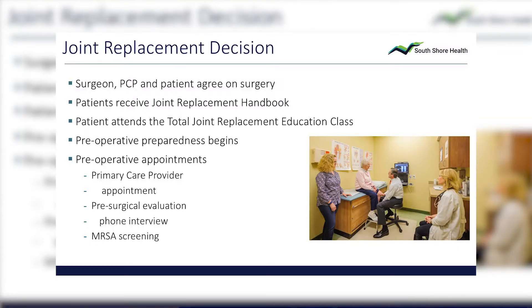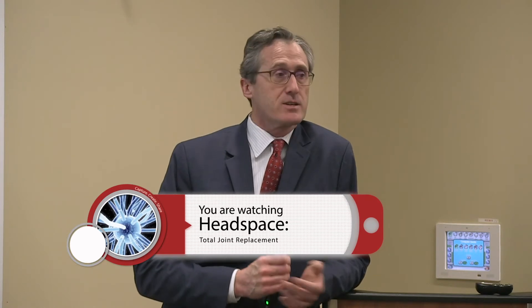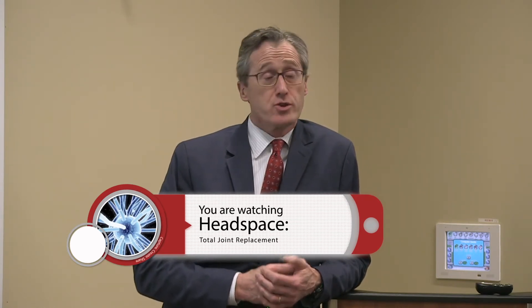Once we get there, we have a handbook that details the particulars about surgery. We have a wonderful joint replacement class that goes over this in much more depth. The primary care doctor is involved and aware of the surgery, and depending on the patient's condition, there may be more pre-operative testing or evaluations needed. There's a pre-op clearance with anesthesia, which gives you a phone call. We also do MRSA screening — swabbing inside the nose for methicillin-resistant staph aureus. If someone has that colonization, we give them an ointment for about five to seven days to treat it beforehand.